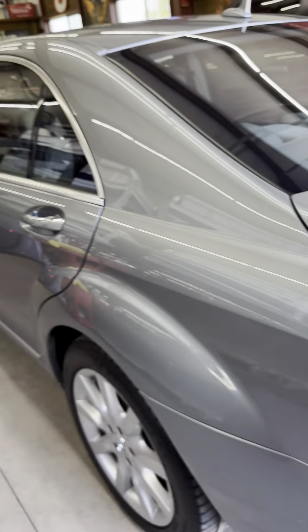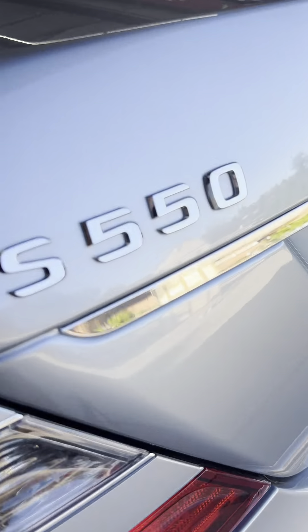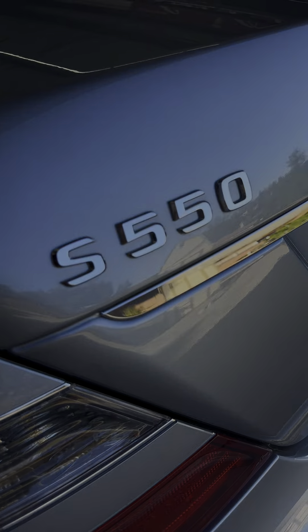It only has 32,000 miles on it — super, super clean. Let's do a video. With this car it is completely keyless, just open it up, hop inside, foot on the brake, and push the button.